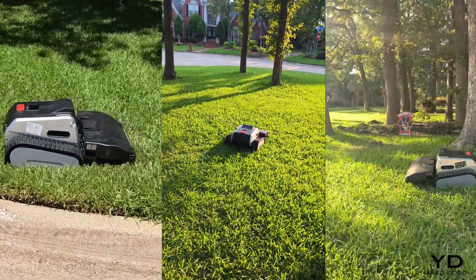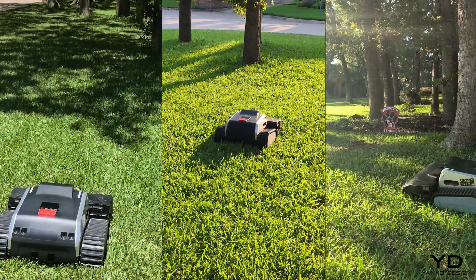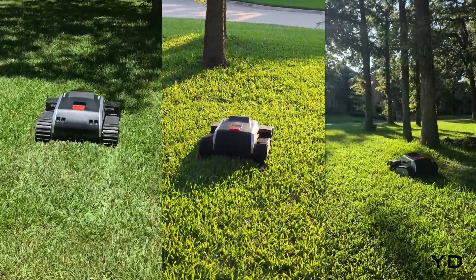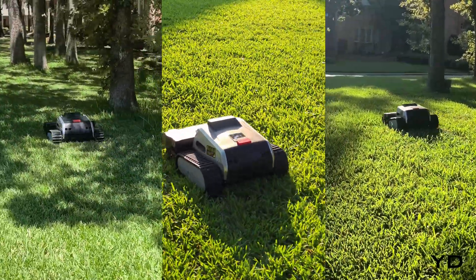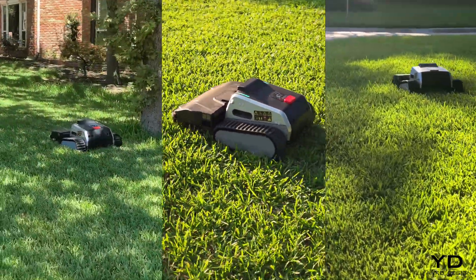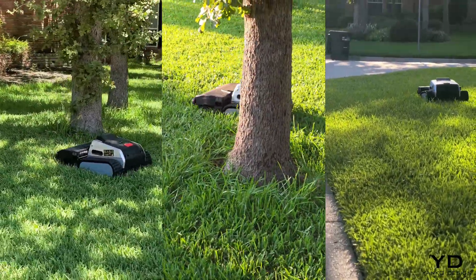But today we're putting the LIMO-1 to the ultimate test. Any robotic lawn mower can handle mowing in an open field without trees, but it takes LIMO-1 intelligence, nimbleness, plus raw power and speed to pull off a great-looking cut in this tree maze.